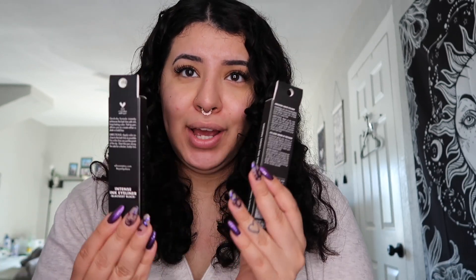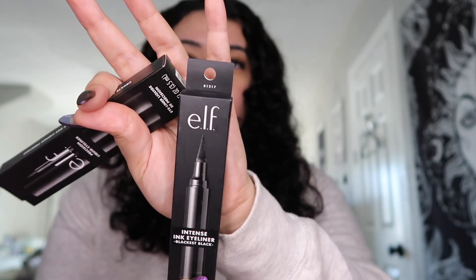I went to Ulta and he bought me everything I got there. I just needed some eyeliner — I've been struggling with finding a good eyeliner, so if you have any recommendations, comment them down below. I got the e.l.f. felt tip black eyeliner, and then the precision liquid eyeliner by e.l.f.